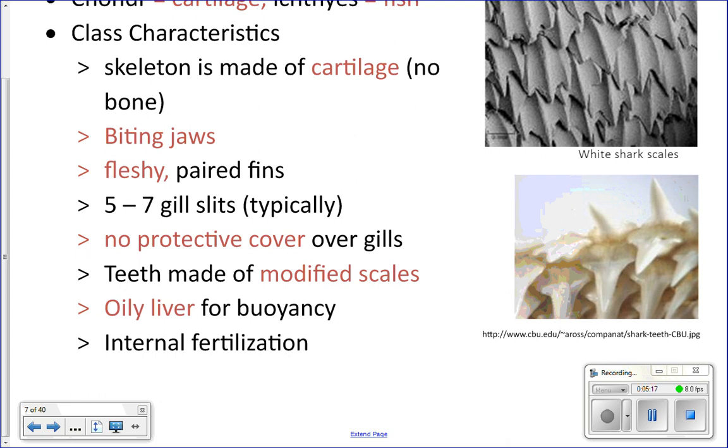They also have an oil-filled liver for buoyancy — we'll talk more about that. And they do internal fertilization, so they mate and the egg gets fertilized inside the mother's body. These are the characteristics for this class.